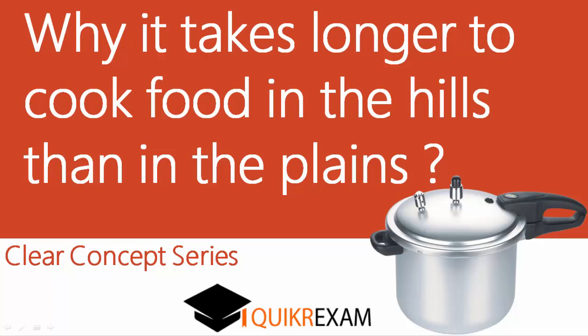Hello friends, welcome back. Hope you are enjoying our video lectures. Today we will talk about a very interesting concept: why it takes longer time to cook food in the hills than on the plains. Let's clarify this concept today.